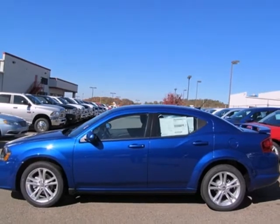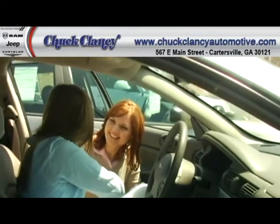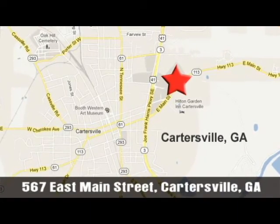Come in for a test drive today. At Chuck Clancy Chrysler Dodge Jeep, it's our mission to make every customer a customer for life. We're conveniently located at Exit 288 off of I-75 North in Cartersville, Georgia.